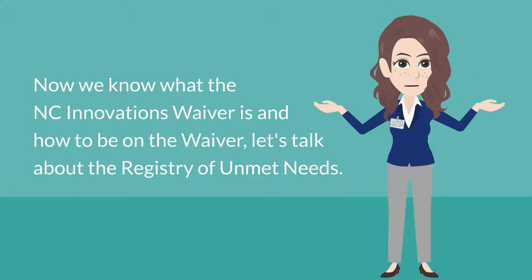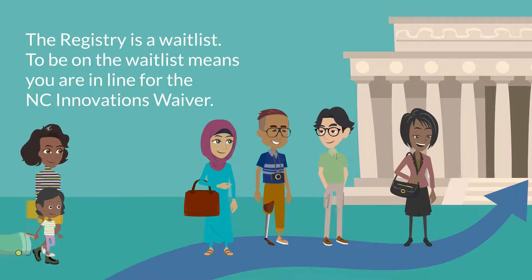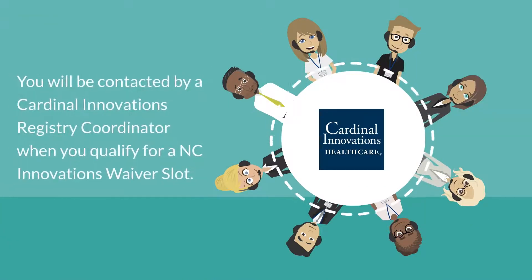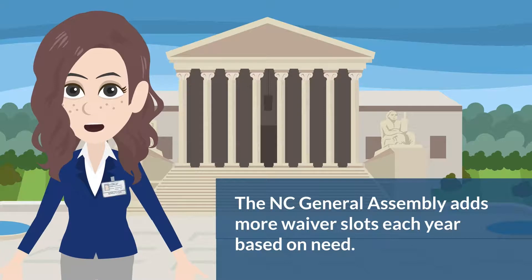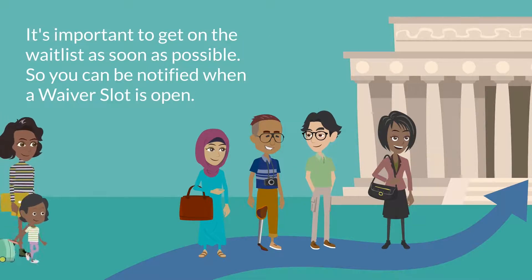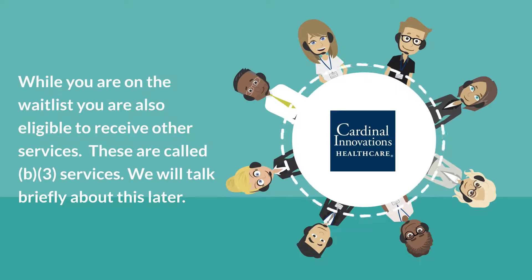Now let's talk about the Registry of Unmet Needs. The Registry is a waitlist — being on it means you are in line for the North Carolina Innovations Waiver. You will be contacted by a Cardinal Innovations Registry Coordinator when you qualify for a waiver slot. The North Carolina General Assembly adds more waiver slots each year based on need, so the more people on the waitlist, the more the state sees the need. It's important to get on the waitlist as soon as possible so you can be notified when a waiver slot is open and receive services while you wait.